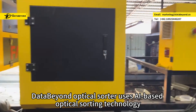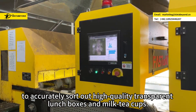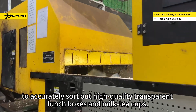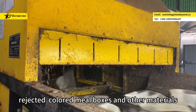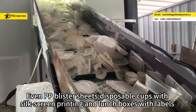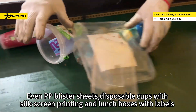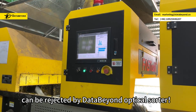Data Beyond Optical Sorter uses AI-based optical sorting technology to accurately sort out high-quality transparent lunch boxes and milk teacups, rejected colored meal boxes, and other materials. The sorting accuracy rate is over 99.6%. PP blister sheets, disposable cups with silkscreen printing, and lunch boxes with labels can be rejected by Data Beyond Optical Sorter.